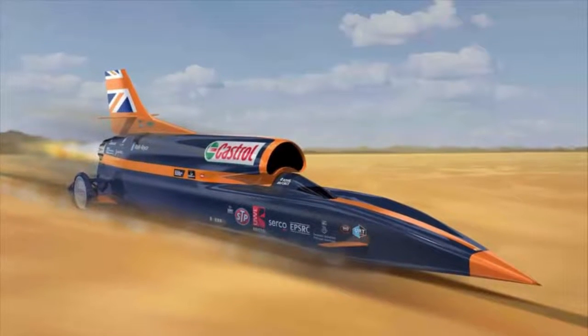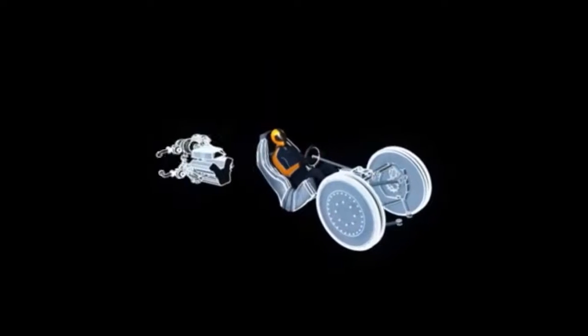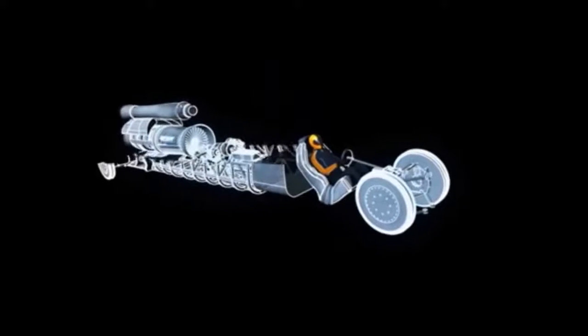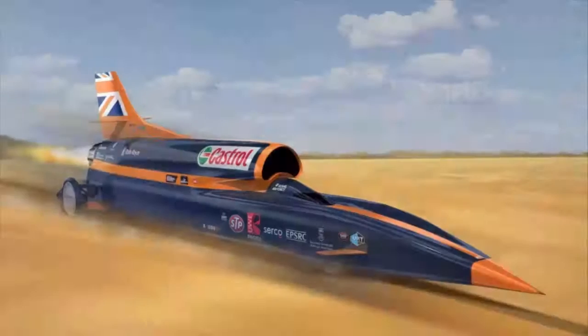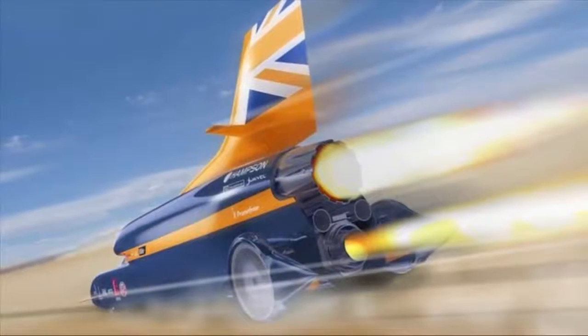The Bloodhound project centers on Bloodhound SSC, a supersonic car that is designed not only to go faster than the speed of sound, but to over 1,000 miles per hour — 1,600 kilometers per hour. It will cover a mile in just 3.6 seconds.